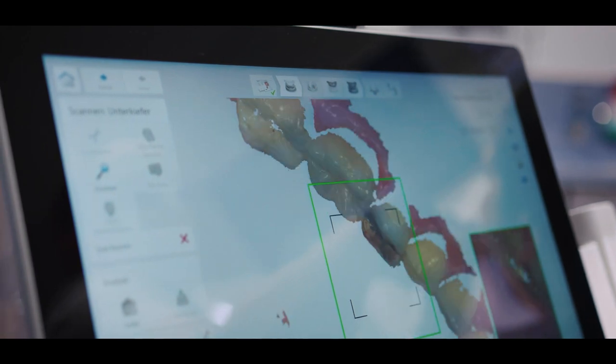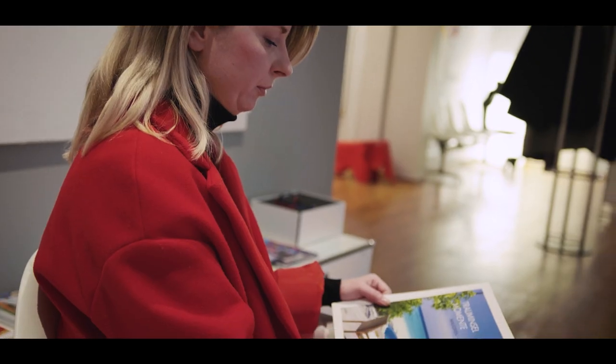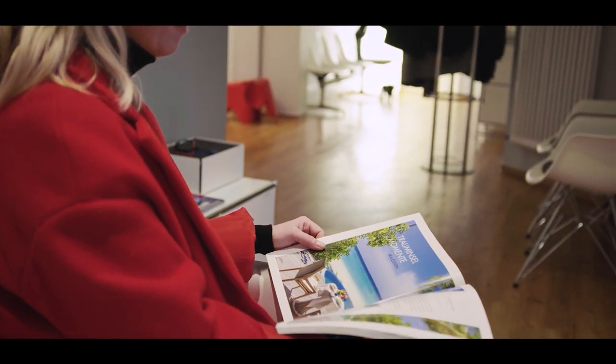I would have never thought that digitalization and technology would be so important for patients. But patients are already more aware — they feel comfortable when they sense they are in a successful, modern practice. Patient numbers are increasing, but patients have less time. They want to come in, get a crown fitted, and three hours later have the crown in their mouth and go home. And these are things that we can now offer.